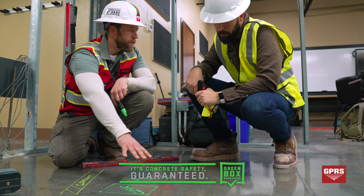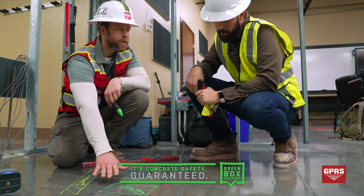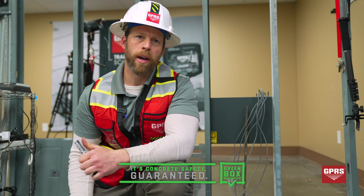I know now that the person who is coring or drilling will be going home safe to their families because nothing is there — they're not going to hit anything.